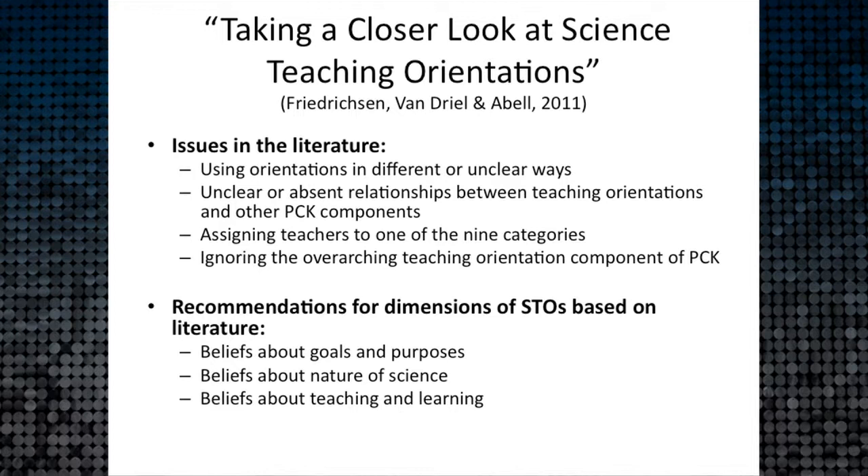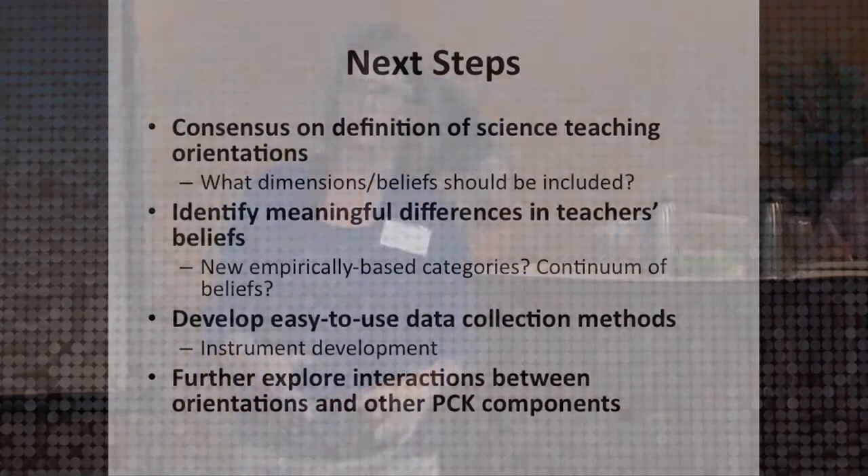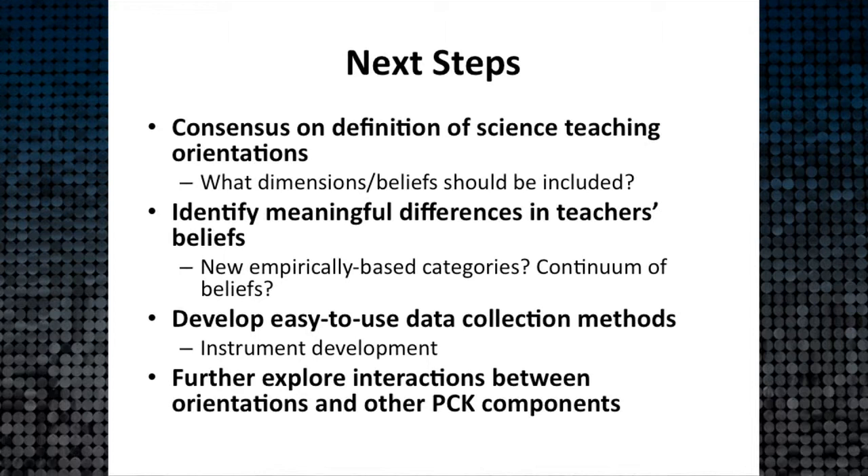The list is a real mix, with different definitions — is it teaching approaches, is it purposes? This has added to confusion. When Jan and I reviewed PCK papers using the Magnuson model, we identified four recurring issues: orientations are used in very different ways or left undefined; researchers describe a teacher's orientation without connecting it to the other PCK components; teachers are simply assigned to a category; and because it's so messy, some researchers just ignore orientations entirely and focus only on instructional strategies or assessment.